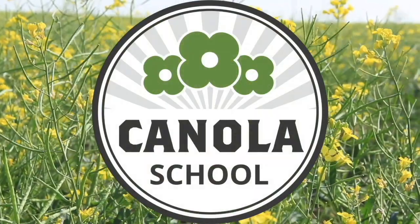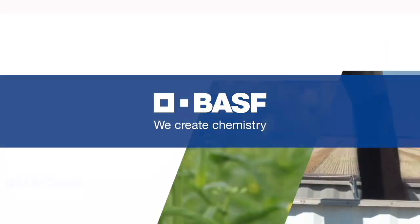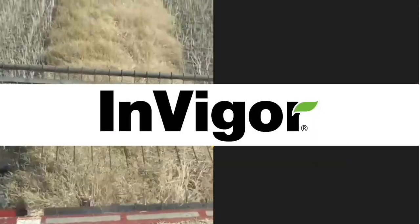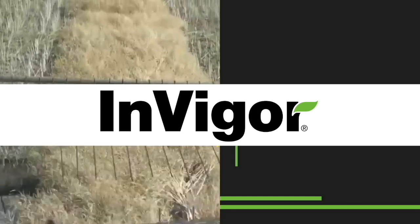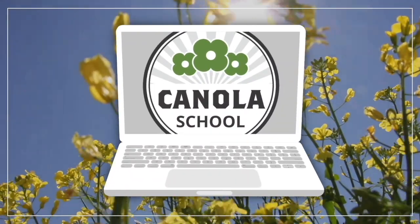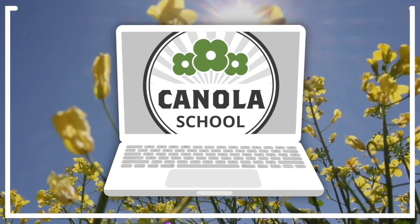The Canola School on realagriculture.com is brought to you by BSF Canada and Invigor Hybrid Canola. I'm Kelvin Heppner for Real Agriculture.